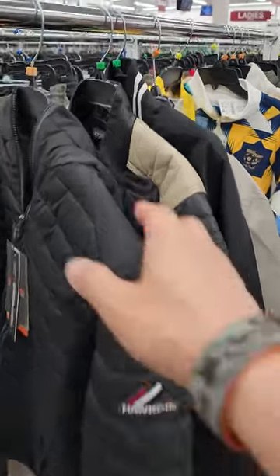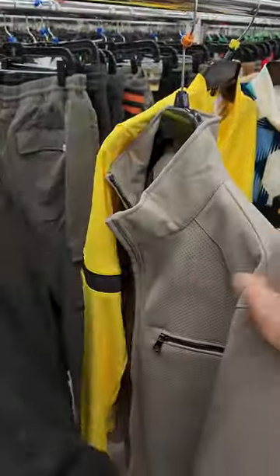Alright guys, I'm looking for a jacket. I want something special. Michael Kors.